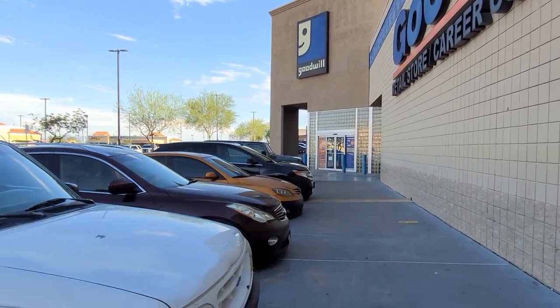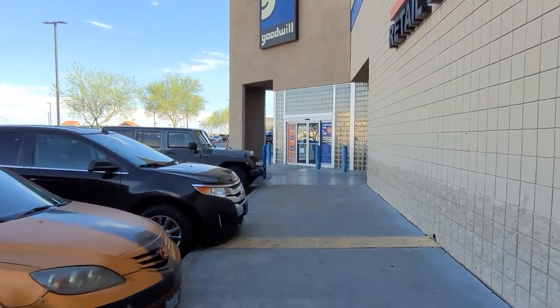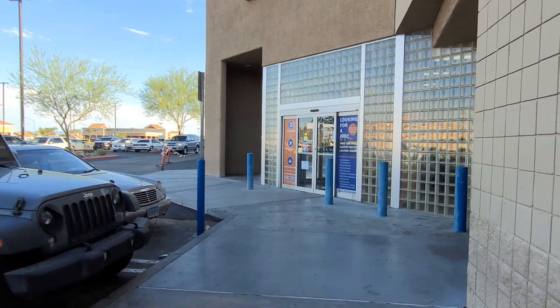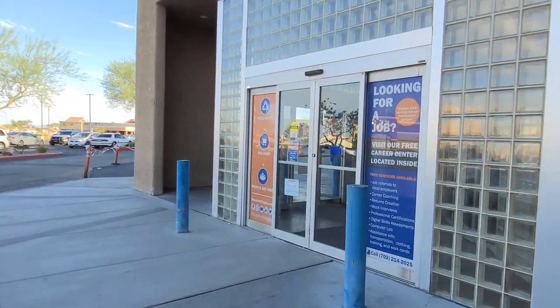I'm wondering when they are going to put out their Halloween and fall items because I'm really excited to start shopping for the holidays. So let's go inside and see what they have.